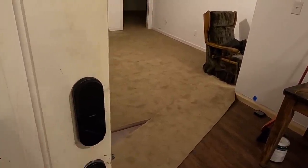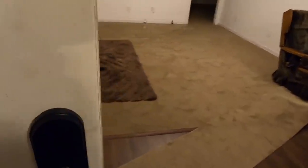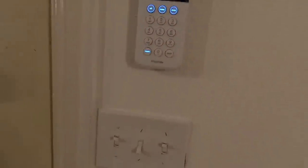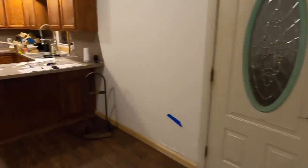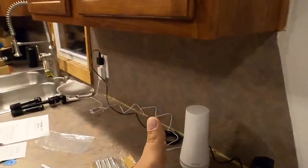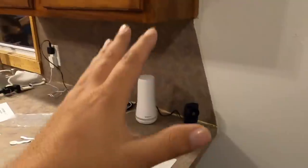Unlocking the door automatically disarms your system. The SimplySafe lock is attached to your system — you can program it in the keypad and everything communicates with each other. I don't have the best internet in this house, but I don't have to worry — even if the internet goes out, this thing has cellular service. Whether a power outage or whatever happens, I'm covered.